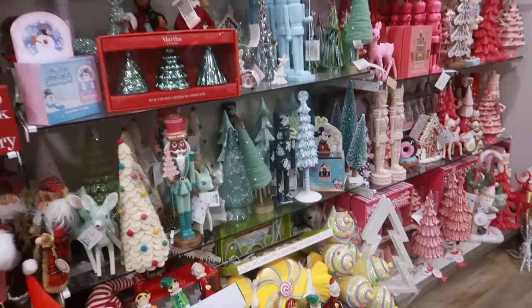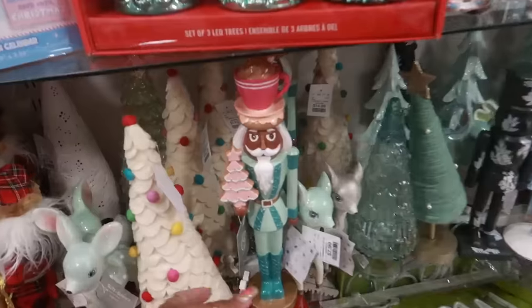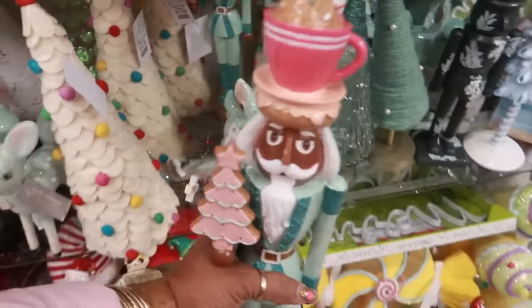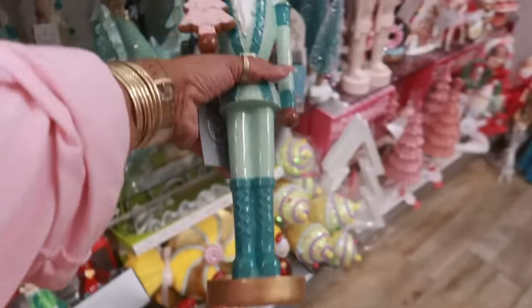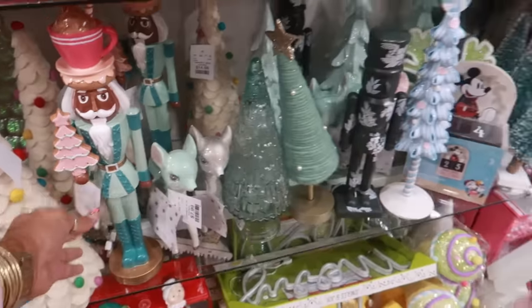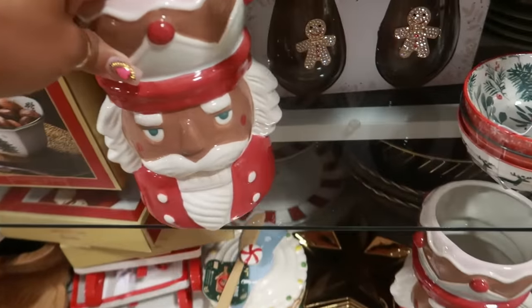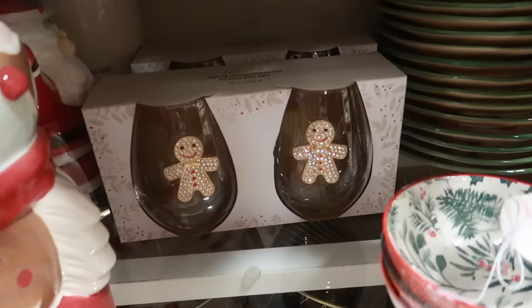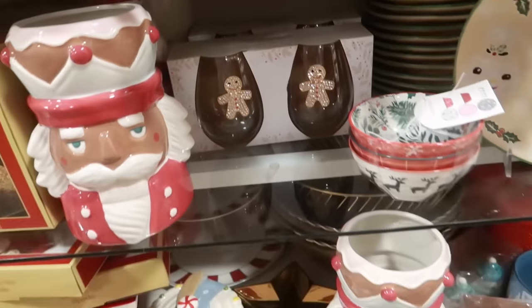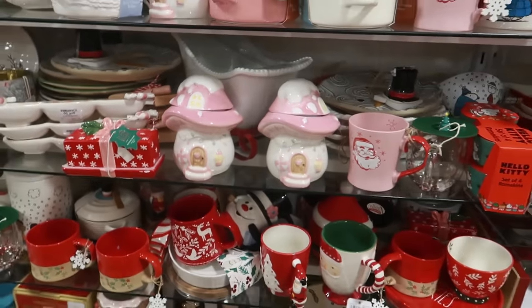Hey my pretties, welcome back! I am in another HomeGoods and look at who I spotted — the first person I spotted at the last HomeGoods, you remember? So yeah, I'm in HomeGoods. I'm just gonna walk around and see if we can find this canister right here. They got the gingerbread cups back there, all blinged out. I just looked at those at the other store. The mushrooms too.